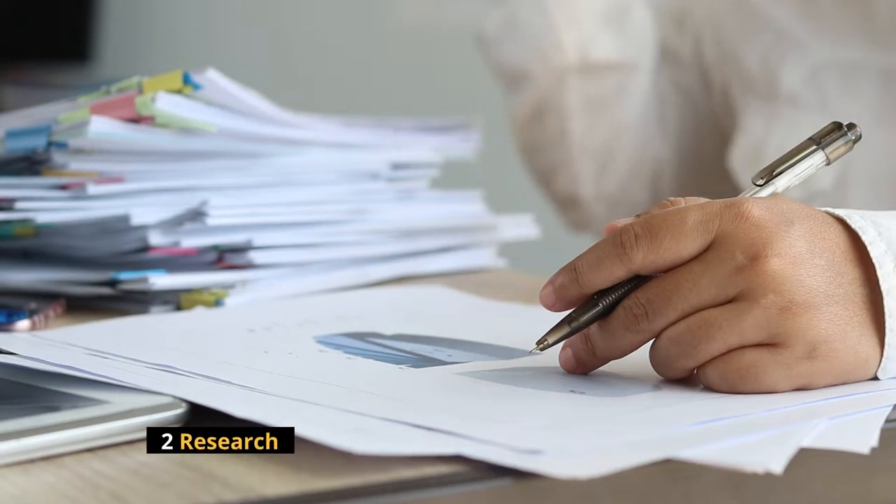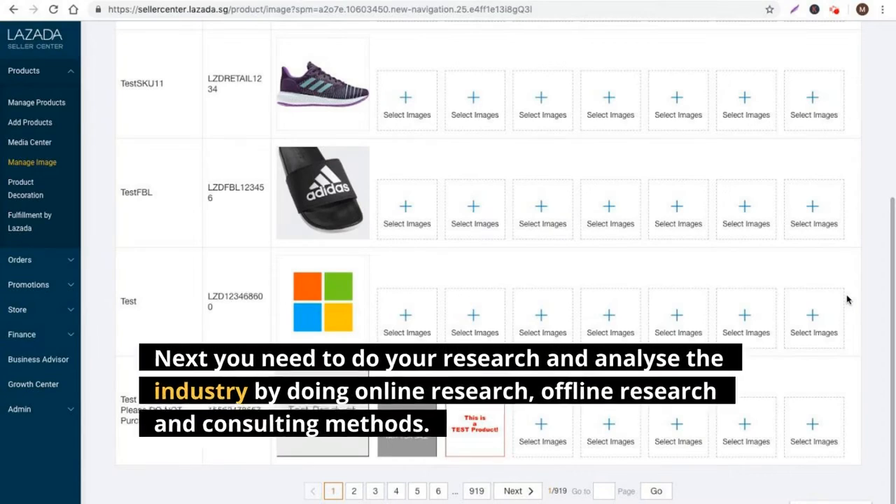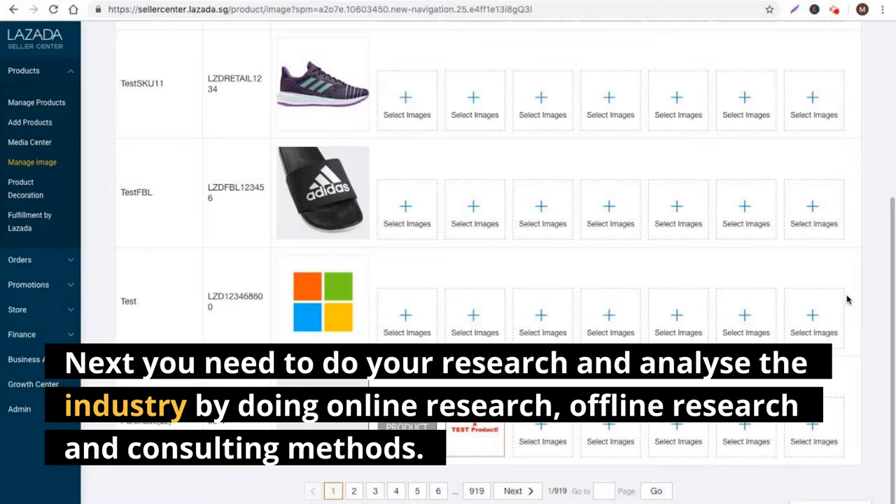Method 2: Research. Next you need to do your research and analyze the industry by doing online research, offline research, and consulting methods.